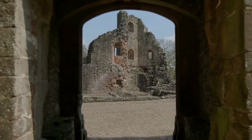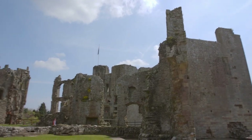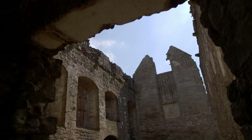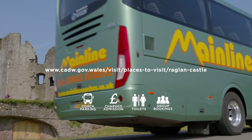Raglan Castle is the greatest castle ever built by a Welshman — just one of over 30 castles you can visit across Southern Wales. This mighty fortress dates back to 1435 and was deliberately destroyed by the parliamentary forces after the longest siege of the Civil War.